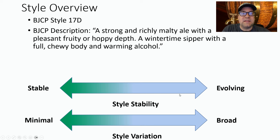The BJCP style is 17D: a strong and richly malty ale with a pleasant fruity or hoppy depth — a wintertime sipper with a full chewy body and warming alcohol. When I look at the style, there's a moderate amount of evolution through the years, almost four decades, and a little bit of variation between recipes on what they're using. We'll walk through that as we go through the data.